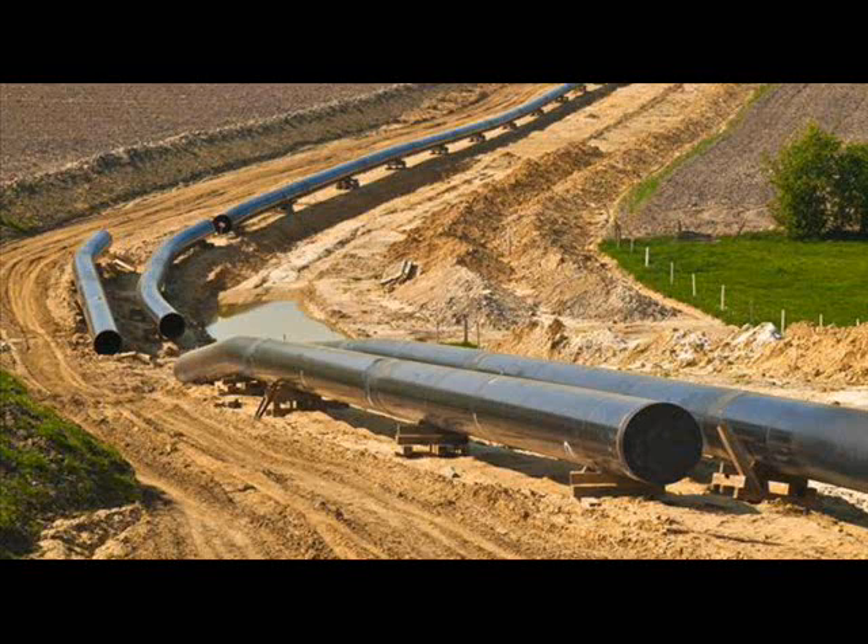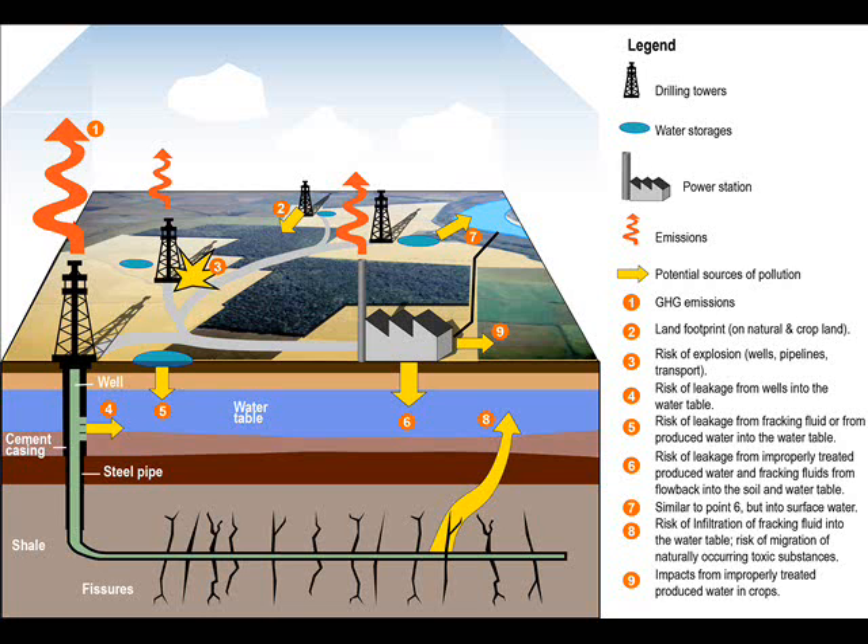What is Coalbed Methane? Coalbed methane is a natural gas by-product of coal formation. During coal formation, organic matter is chemically broken down into simple organic compounds. Methane is a by-product of this breakdown. Coal is very porous but lacks matrix permeability — in other words, water can seep into coal but can't flow through it. Naturally occurring fractures in coal allow groundwater to permeate the coal and provide the means through which methane is stored in the coal bed.